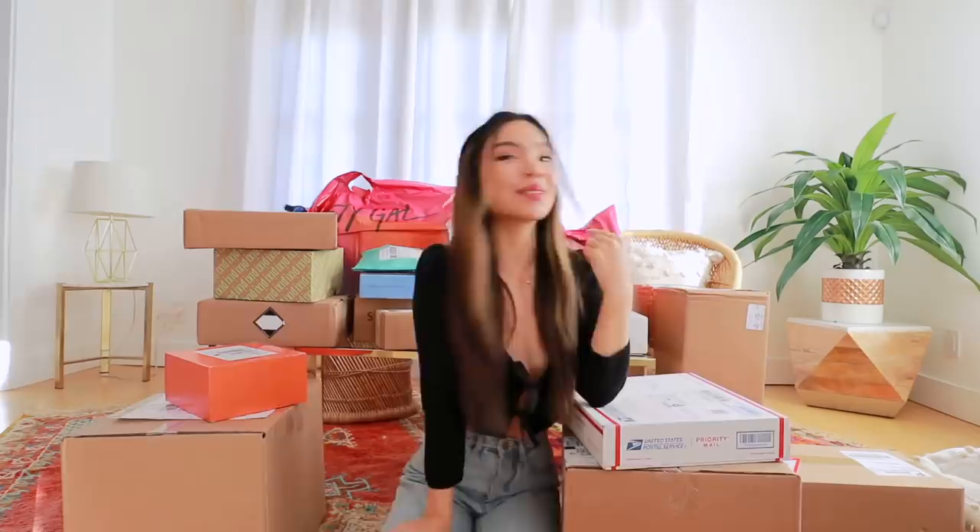I just did a bad thing — I bought all this freaking stuff. Hey guys, it's Tiffany. What is freaking up, you guys? I did a little bit of retail therapy over the last few weeks. In today's vlog, we're just going to open up a bunch of packages. I feel completely overwhelmed. We got Christmas gifts, we got PR packages, and we got stuff for myself because I gotta spoil myself once in a while.